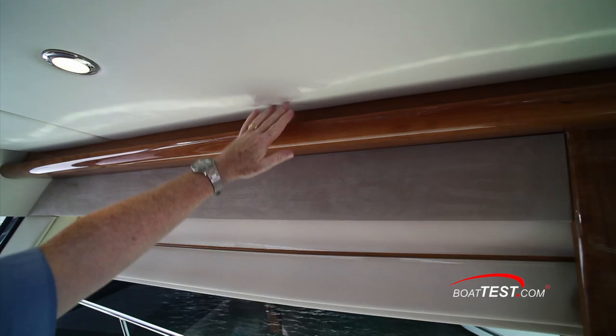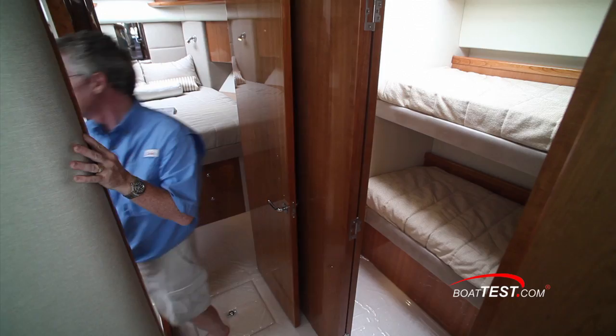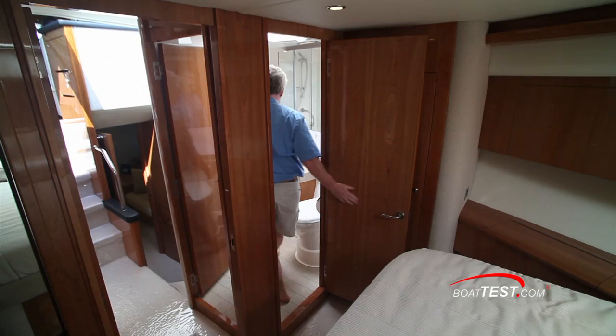Let's take a look below decks. As we come down the companionway, the guest stateroom is to starboard with over-under berths, and you can tell by the size of these berths that they're not shoehorned into position. Across the companionway is the guest head that also serves as the day head, and it even includes a walk-in shower with a seat. The forward VIP features an island queen with cherry finish cabinetry, and every bit of usable space is very nicely utilized for storage. The valances are used for climate control as in the salon, and there's separate private access to the guest head.